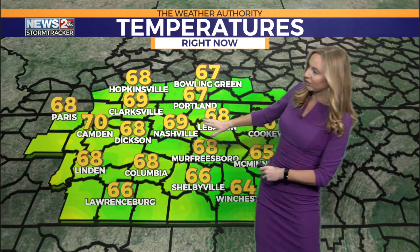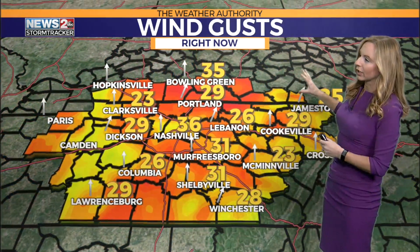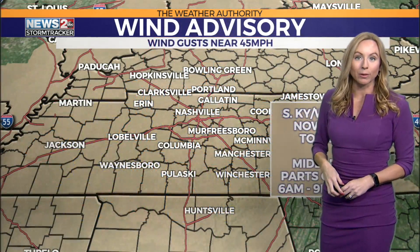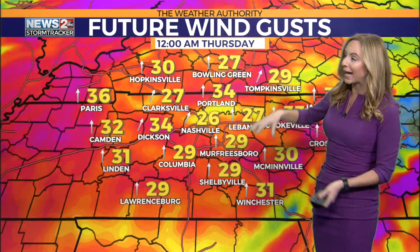Temperatures right now at 69 in Nashville. Look at Camden — 70 — 68 in Dixon and 68 degrees in Murfreesboro. We also have very strong, gusty winds, and they're going to continue to strengthen overnight into tomorrow. That's why we've got that wind advisory up through southern Kentucky and west Tennessee now through 6 p.m. Tomorrow, middle Tennessee and parts of southern Kentucky are under that from 6 a.m. to 9 p.m. So even outside of storms, wind gusts could be around 45 miles an hour, maybe even 50 miles an hour at times.